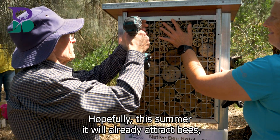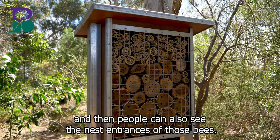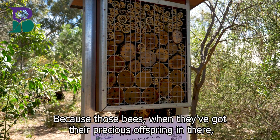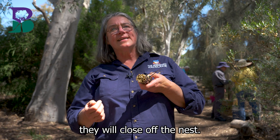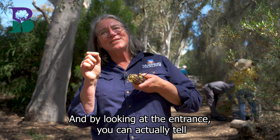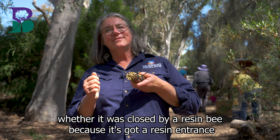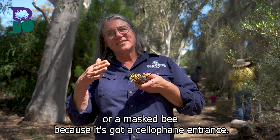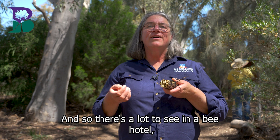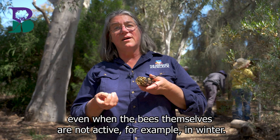Hopefully this summer it will already attract bees, and then people can also see the nest entrances, because when bees have got their precious offspring in there, they will close off the nest. By looking at the entrance you can actually tell whether it was closed by a resin bee because it's got a resin entrance, or a masked bee because it's got a cellophane entrance. So there's a lot to see in a bee hotel even when the bees themselves are not active, for example in winter.